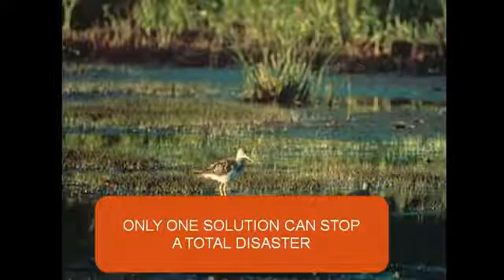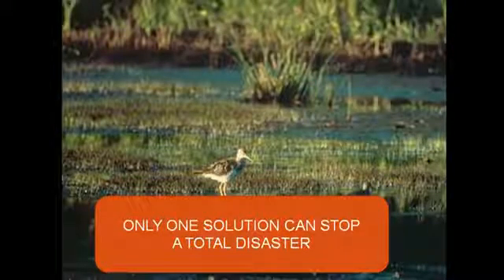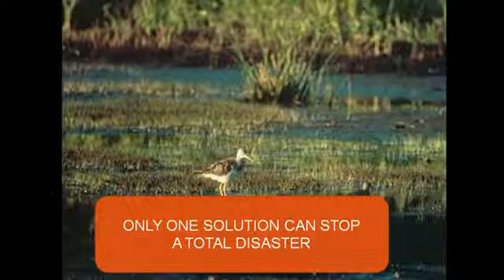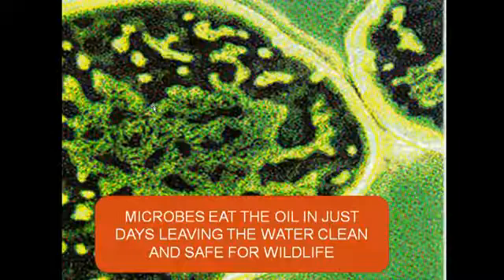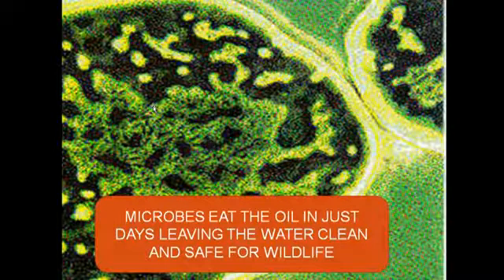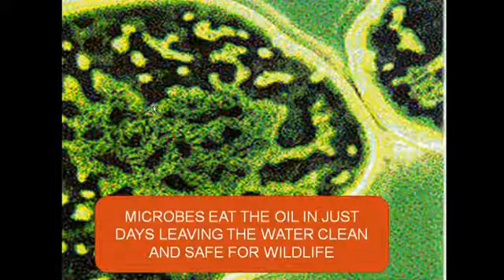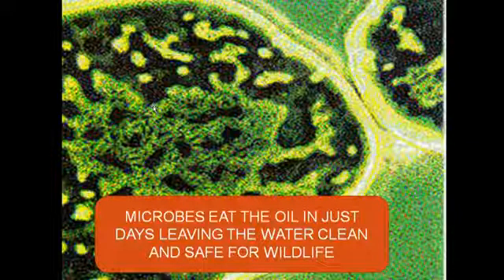And it's been proven several times on real oil spills to work. I have physically talked to several of the companies that provide this particular solution, and they are saying they have warehouses full of product. It's microbes. Microbes physically eat the oil in just days, leaving the water clean and safe for wildlife. And when the microbes get finished with the oil, it dies and it's completely harmless.